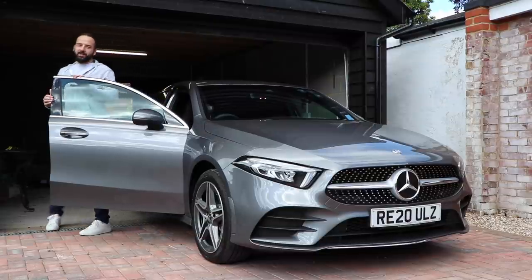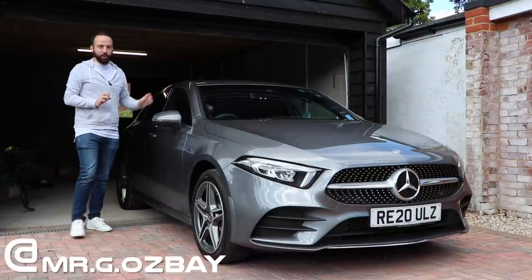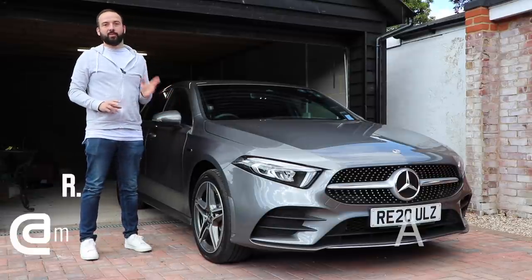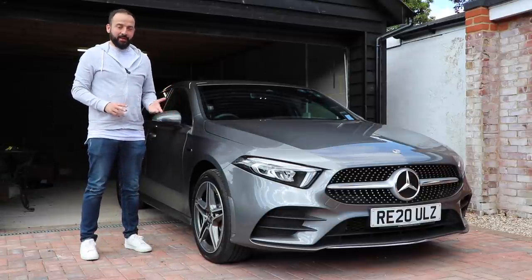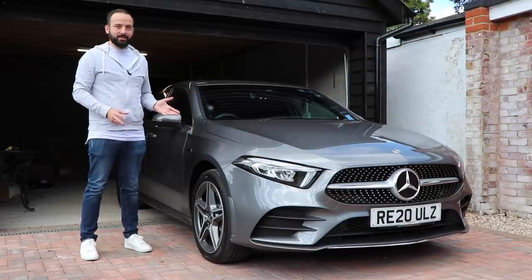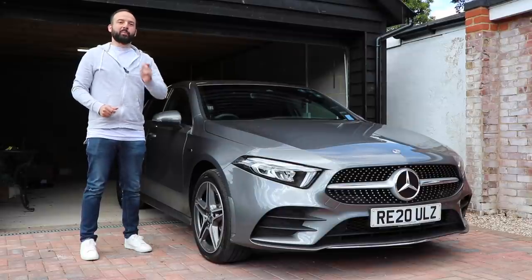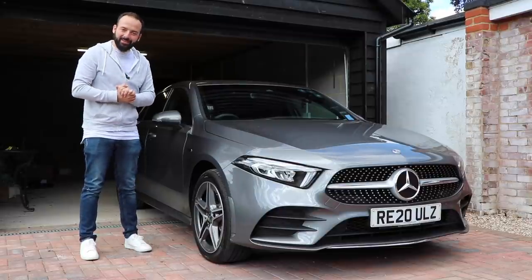Hello and welcome to the AMG lounge. I'm G and this may look like an ordinary A-Class, but in fact it's the first plug-in hybrid electric variant. Now, if the success of the normal combustion engine A-Class is anything to go by, then this thing will lead the charge in the compact car segment. Pun intended.